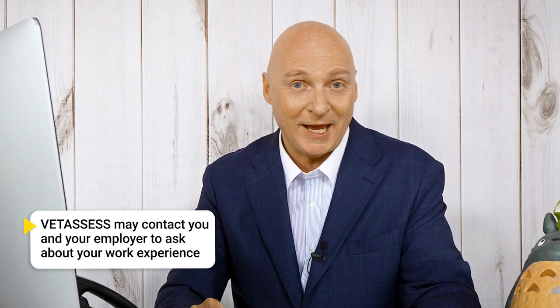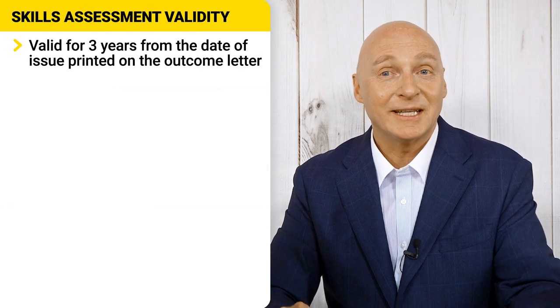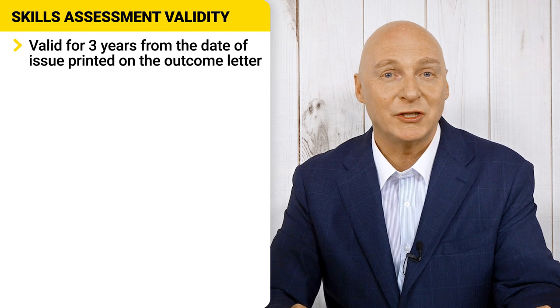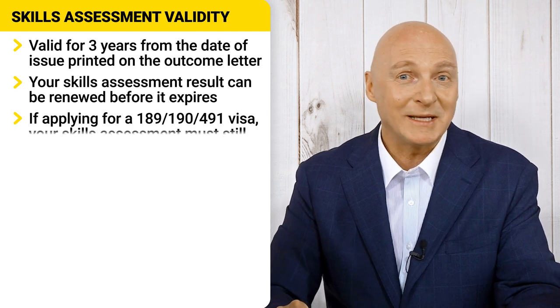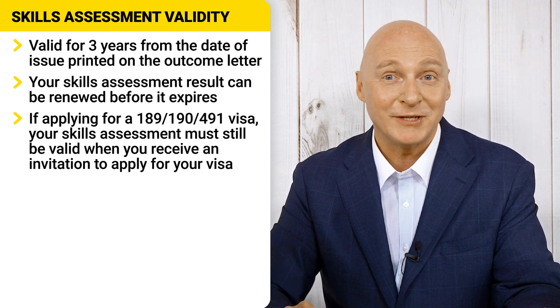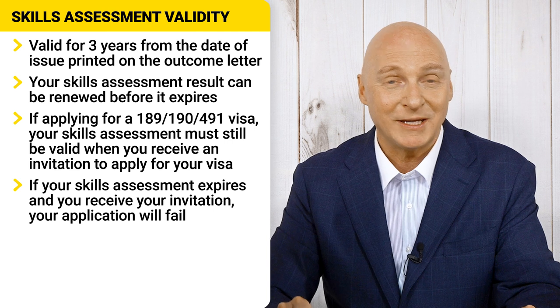These information sheets are crucial, and I can't stress this enough. If there is no information sheet for your occupation, then you can rely on the ANZSCO descriptors for your occupation. VetAssess will call your employer and nearly always will call you and ask you questions about your duties, so be prepared. Each VetAssess skill assessment is valid for three years from the date of the issue of the assessment outcome letter. You may renew your skill assessment result before it expires. It is critical to make sure your assessment has not expired — if your assessment has expired when you receive your invitation from the immigration department to apply for your visa, the invitation is wasted.